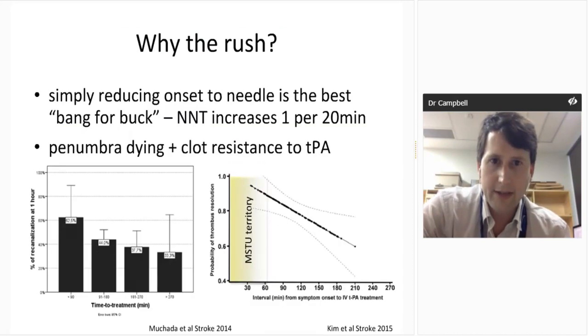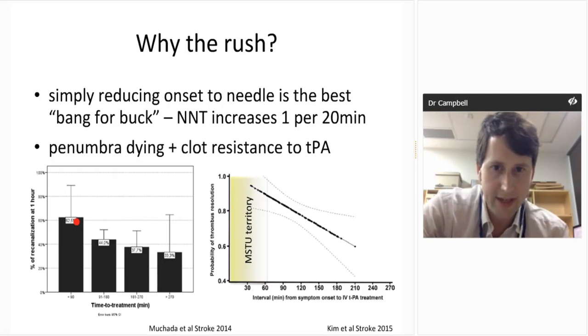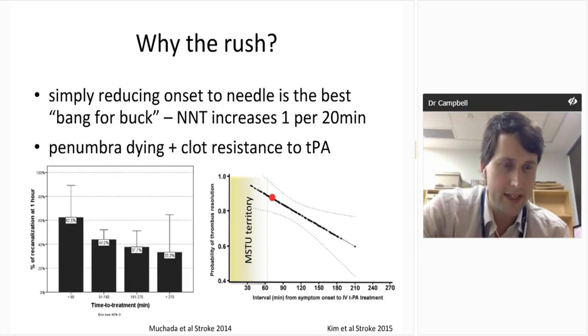Why treat fast? Partly about the penumbra dying, but also probably about resistance to TPA. There's data showing the longer the clot has been wedged in the artery, the harder it is for TPA to dissolve it. In the first 60 minutes, spectacularly high revascularization rates are seen — 62% of proximal MCA occlusions dissolving at one hour if TPA is given within 90 minutes. That's not what we see in general practice, and that's the area where the mobile stroke unit may be particularly exciting.